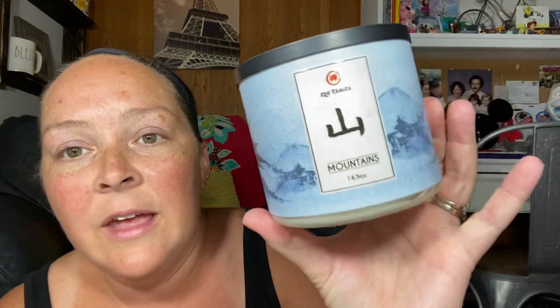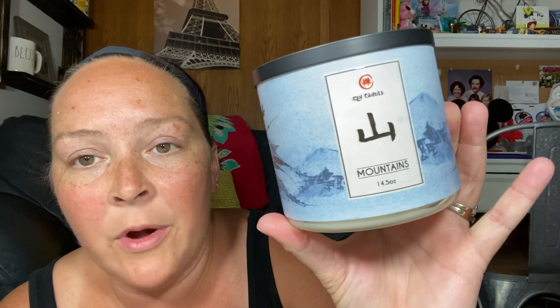They all look pretty safe and they're all different scents. Without further ado, let's talk about my Kringle Candle haul. The first one is called Mountains and it is 14.5 ounces — just like a Bath and Body Works.